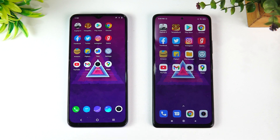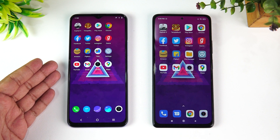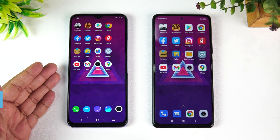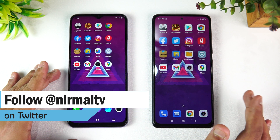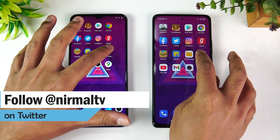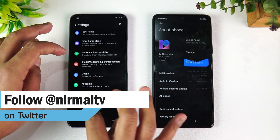We know that the iQOO Z3 comes with the Snapdragon 768G octa-core processor, which is one of the really powerful 5G chipsets, while the Redmi Note 10 Pro Max has the Snapdragon 732G octa-core processor. So this is a 4G device, but there are advantages and disadvantages for both devices.